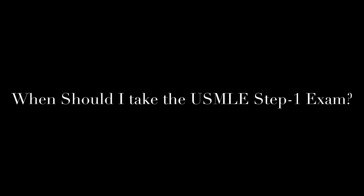Hello, this is Tendai from MedTutors. In this video, I'll be answering a question that a lot of medical students have: when should I take the USMLE Step 1 exam?